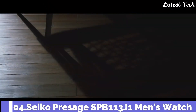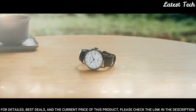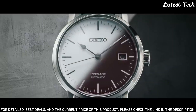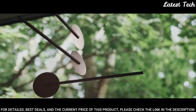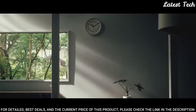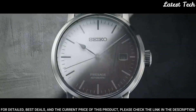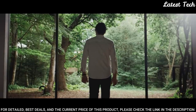Number 4: Seiko Presage SPB113J1 Men's Watch. Item shape: round. Dial window material type: sapphire crystal. Display type: analog. Tang buckle clasp. Case material — case diameter: 39.9mm, case thickness: 12mm. Band material: leather, band width: 20mm. Bezel material: stainless steel. Calendar: date. Special features: second hand. Movement: automatic. Water-resistant depth: 100m.